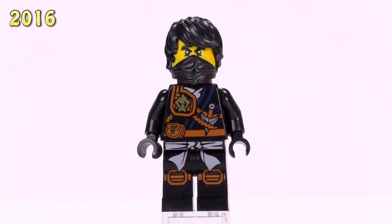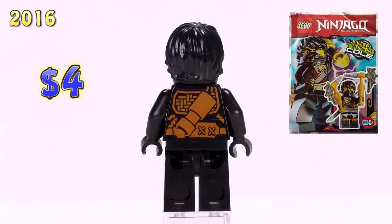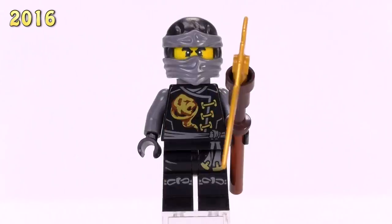Quickly, this is Zukin Cole in a foil pack - he's four bucks. What makes him different is that he's got hair and a face mask, plus a scabbard.